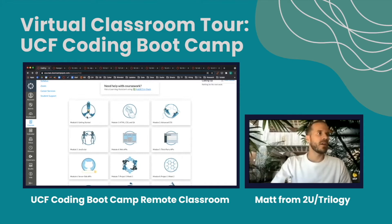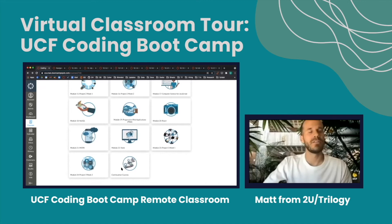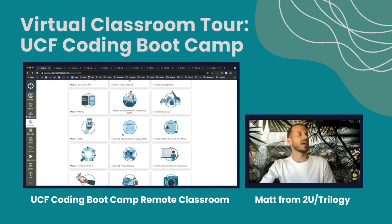There's a module for every week in the bootcamp. We have a module zero, which is how to prepare yourself and plan ahead for starting the bootcamp. We have 24 modules and then a continuation course with courses on Java, C Sharp, Python, and cloud computing — material that you can go over after you graduate, to keep coding as you apply for jobs. For this example, let's say we're working on module 12, SQL. We would select this tile, and then the next page is the menu for a module, comprised of the different lessons.